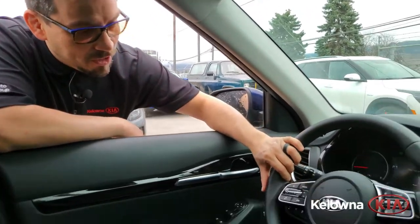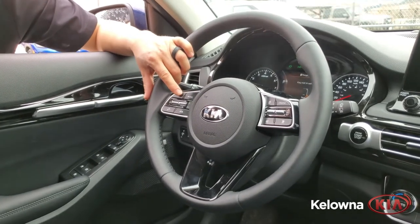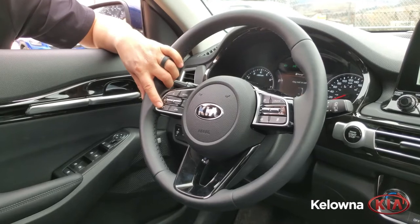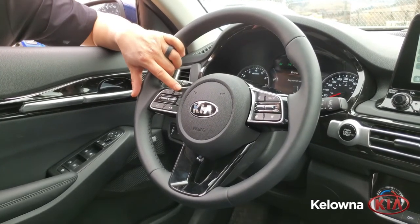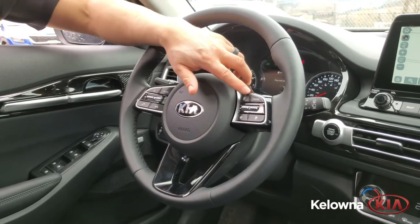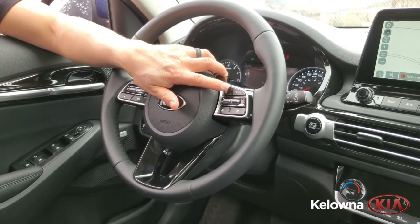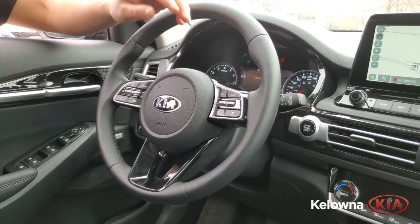We're just going to go over some of the controls here on the Kia Seltos SX. This vehicle has got a leather-wrapped heated steering wheel, voice recognition system for the navigation and phone system, as well as onboard Bluetooth phone, and you can change music modes while driving. On the right-hand side of the steering wheel is our Pages feature that allows you to cycle through different displays.